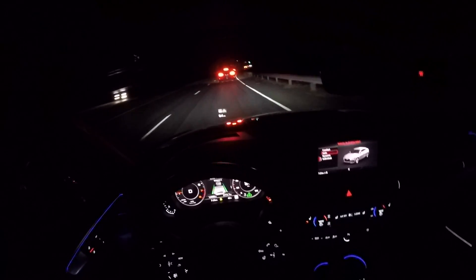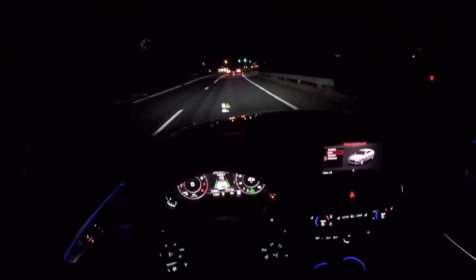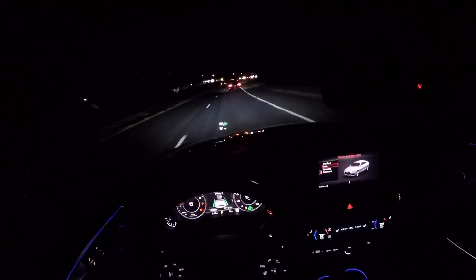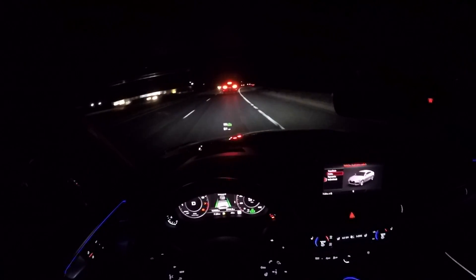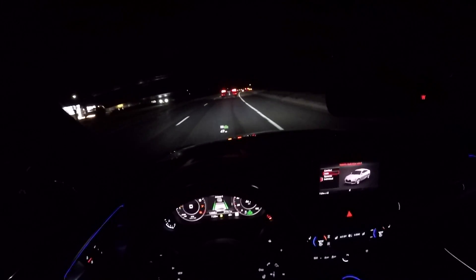And as we start braking, we'll see what happens here. It wants me to touch the wheel. Active lane assist is still active, keeping us in the lane — that's good. And as the Q5 starts braking, it keeps its distance.